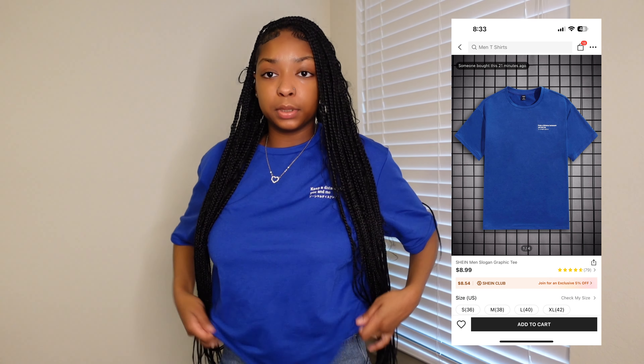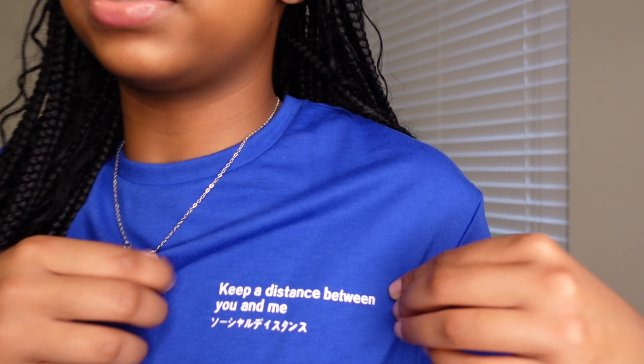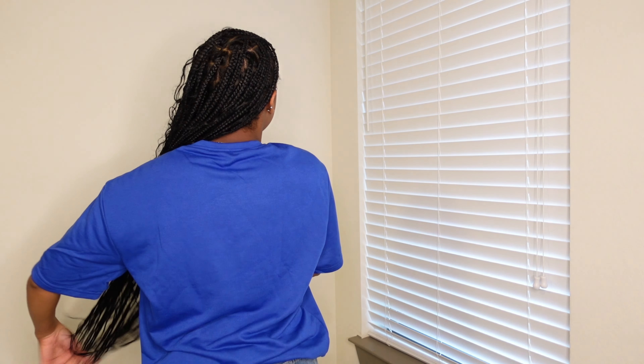Here we have a blue tank top — I'd call it more of a t-shirt. This is also a size small but as you can see it runs very, very big, so you'd probably have to tie it. I just wanted to add some color since I don't really wear blue. Nice and simple. The back is plain — just a regular t-shirt. It is big but you can always tie it up and make it cute.